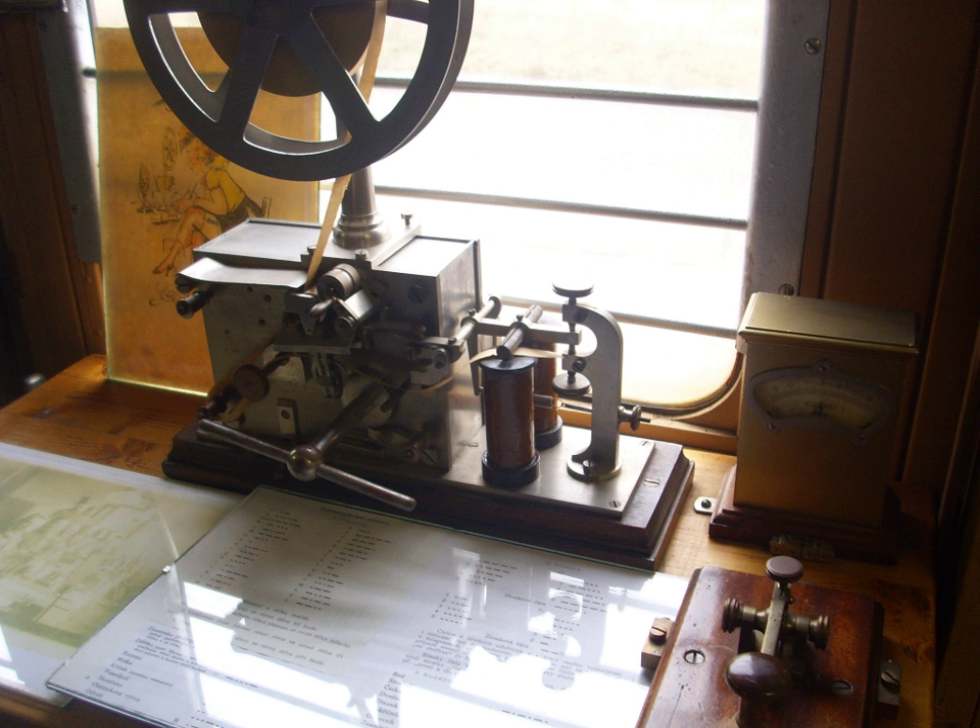The telegraph invented by Baron Schilling von Cannstatt in 1832 had a transmitting device consisting of a keyboard with 16 black and white keys for switching the electric current. The receiving instrument consisted of six galvanometers with magnetic needles suspended from silk threads. Both stations were connected by eight wires; six connected with the galvanometers, one for the return current, and one for a signal bell. When the operator pressed a key at the starting station, the corresponding pointer was deflected at the receiving station. Different positions of black and white flags on different disks gave combinations corresponding to letters or numbers. Pavel Schilling subsequently improved the apparatus, reducing the connecting wires from eight to two.